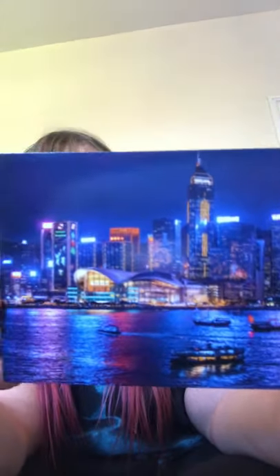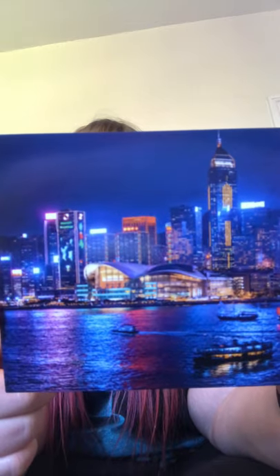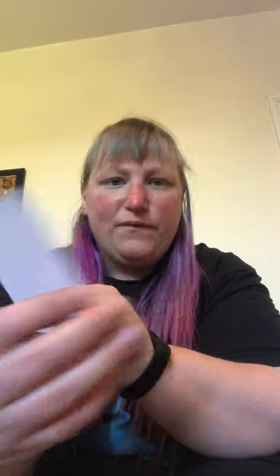So first, Hong Kong skyline. Wow, so many tall buildings and so colorful! I wouldn't mind going there, it's very futuristic.